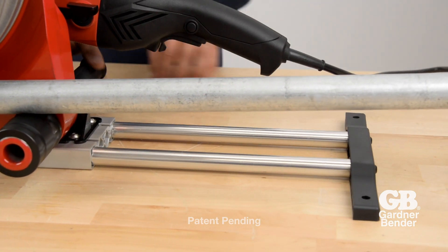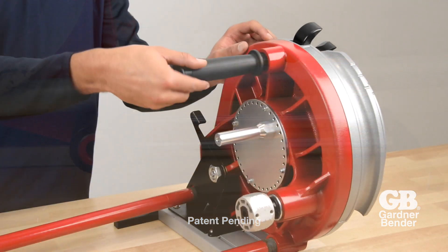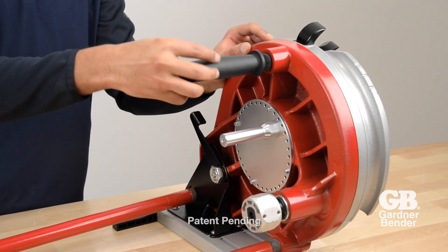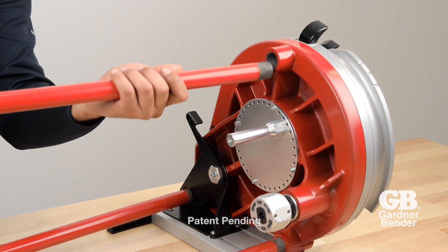The base can be extended for additional support. Easily mount the Portable Cyclone to jobsite fixtures or extend the legs with ¾ inch threaded conduit.